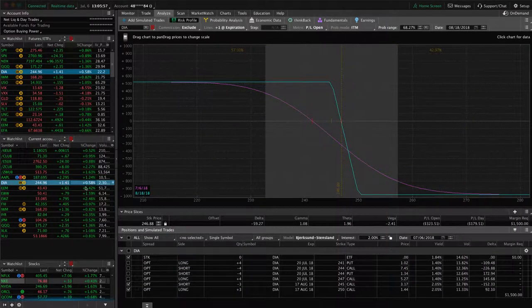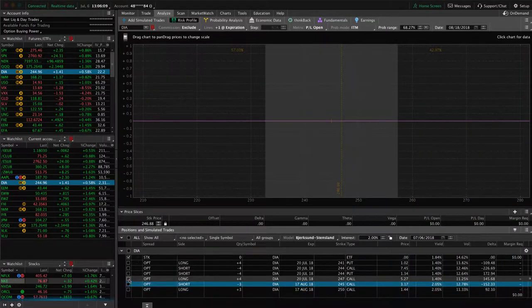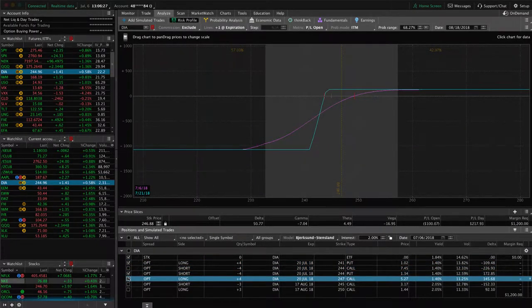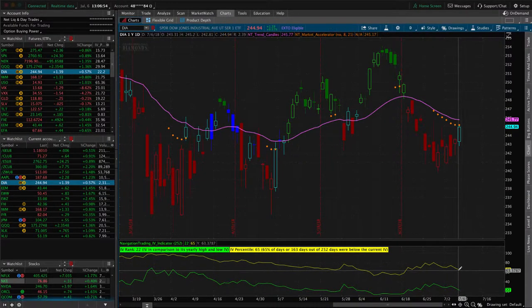In DIA, the Dow ETF, we've got a few different things working. We've got two sets of short call verticals that were previously part of iron condors — both still in our range, needing a little bit of downside to benefit. Price moved up significantly the last couple of days so I didn't get a chance to get out of one of those. We've also got a short put vertical — also part of an iron condor — where price has moved back into range with this up move. If we get a little more up move we'll book that one. Implied volatility percentile is still at the 65 level, so some good premiums still left in DIA.